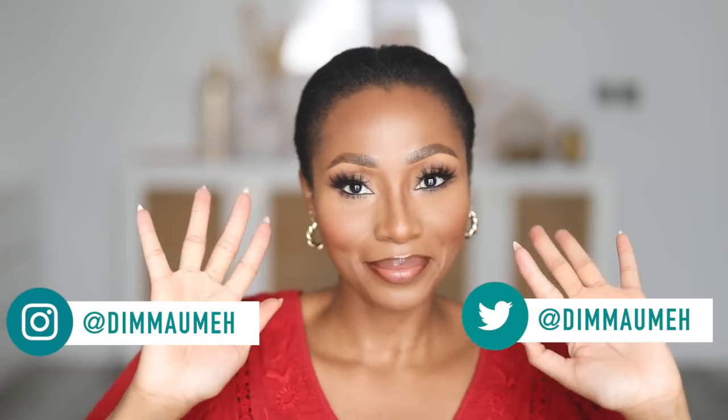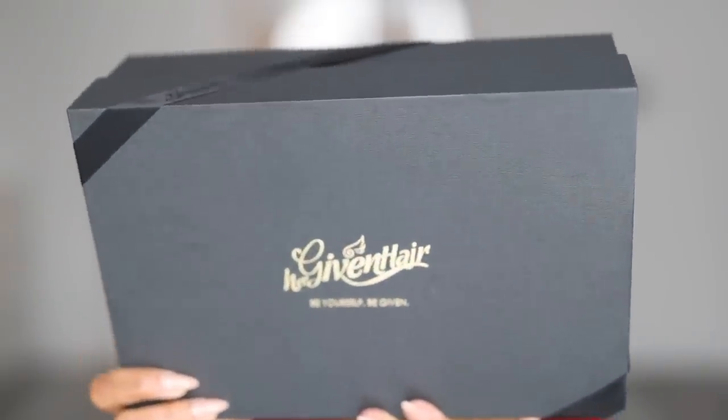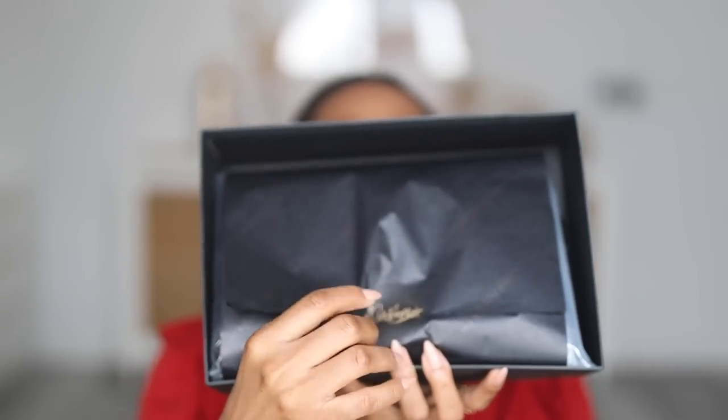Welcome back to my channel! I have another headband wig to show you guys, and this one is from Her Given Hair. Last week I showed you guys a wig also from Her Given Hair. Let's get into the packaging — I like how they always package their things nicely. They deliver to Nigeria via FedEx, and everything comes to you intact.